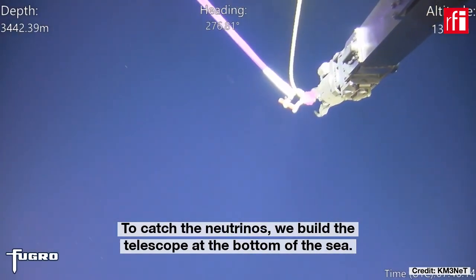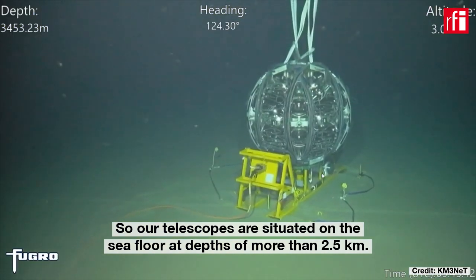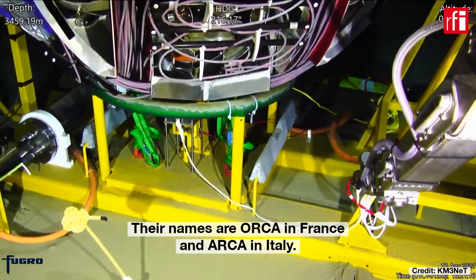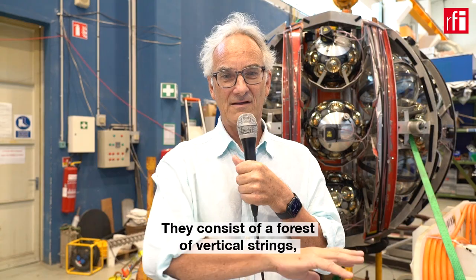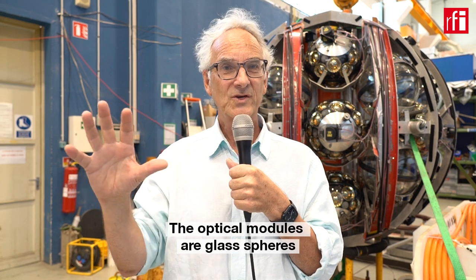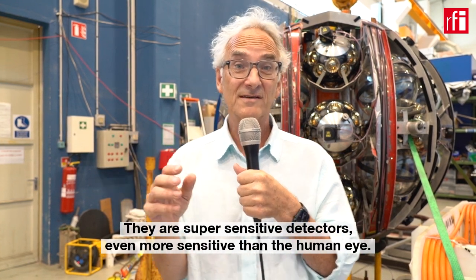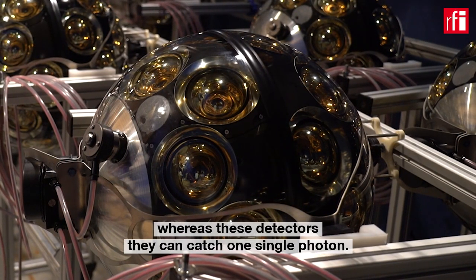To catch the neutrinos, we build the telescope at the bottom of the sea. Our telescopes are situated on the sea floor at depths deeper than two and a half kilometres. We have one telescope offshore from Toulon in France, named Orca, and another offshore Sicily, named Arca. They consist of a forest of vertical strings hosting optical modules — glass spheres with many photo detectors. These are super sensitive detectors, even more sensitive than the human eye; whereas the human eye needs about seven photons to trigger, these detectors can catch a single photon.